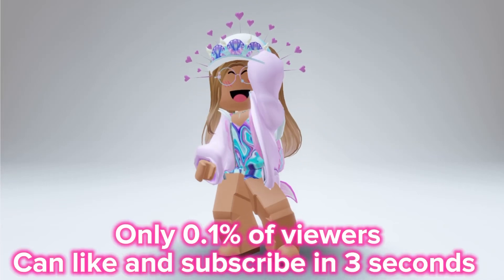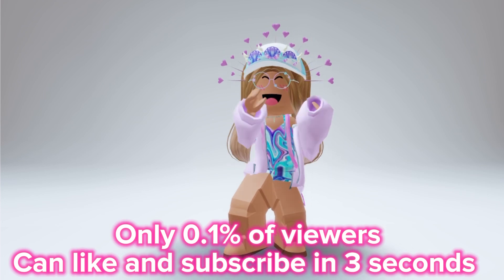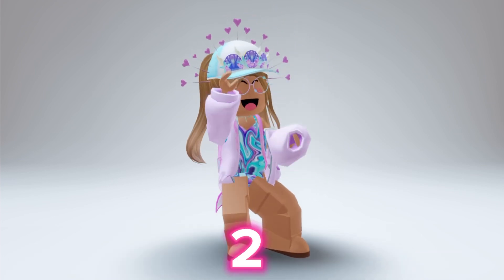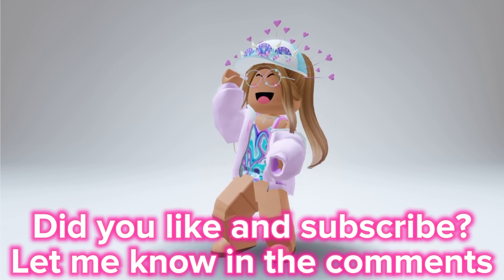Only 0.1% of viewers can like and subscribe in 3 seconds. 1, 2, 3. Did you like and subscribe? Let me know in the comments.